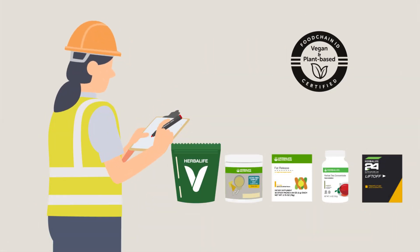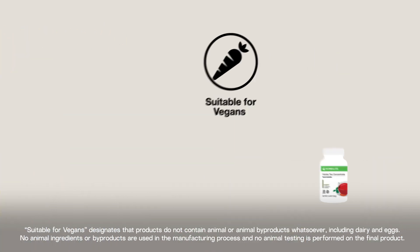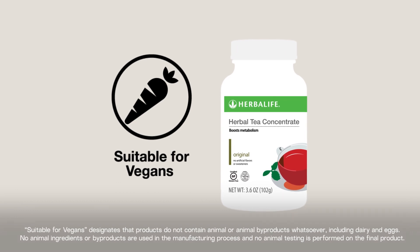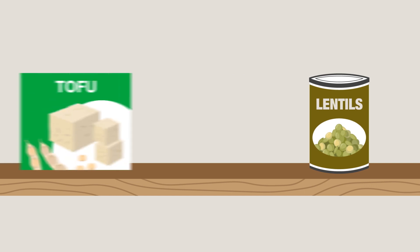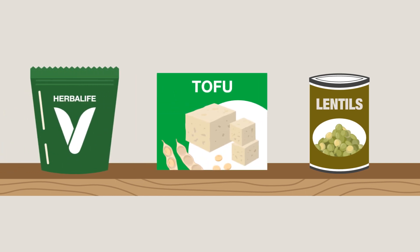So, let's do a recap. The vegan and plant-based certified icon and the suitable for vegans designation ensure Herbalife products do not contain any animal byproducts. Like anyone eating a balanced diet, vegans can obtain macronutrients like protein and micronutrients like iron and calcium from a variety of plant-based foods and supplements.